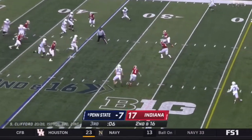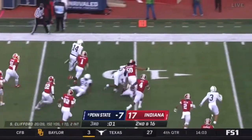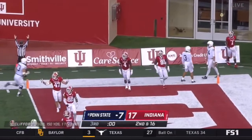Clifford on second and long. Keeps his feet, it's a first down. Clifford keeps going, it's 9-10 to the pylon, and he is in for the touchdown.